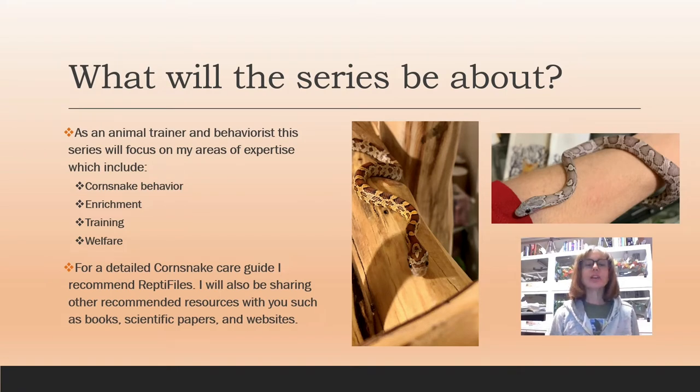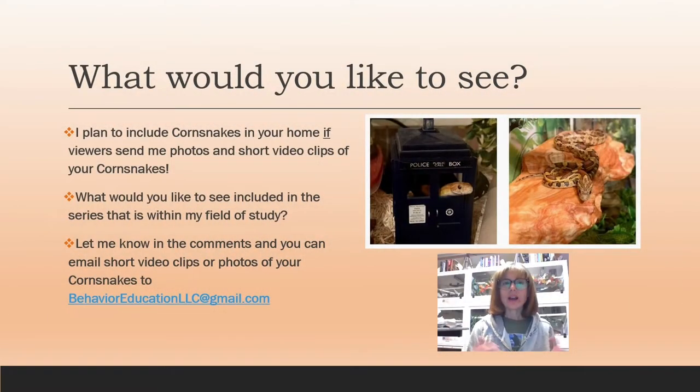What will this series be about? As an animal trainer and behaviorist, this series will focus on my areas of expertise, which include corn snake behavior, enrichment, training, and welfare. For a detailed corn snake care guide, I recommend Reptifiles — I'll put a link to their information in the video description. I will also be sharing other recommended resources with you, such as books, scientific papers, and websites.